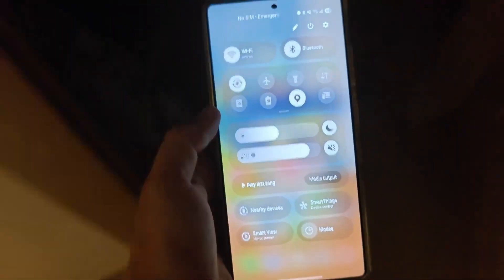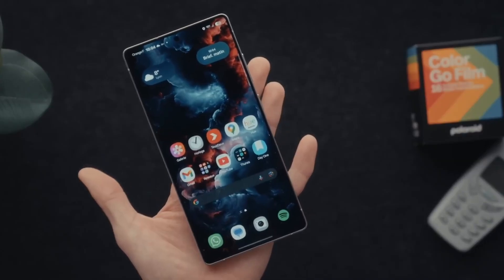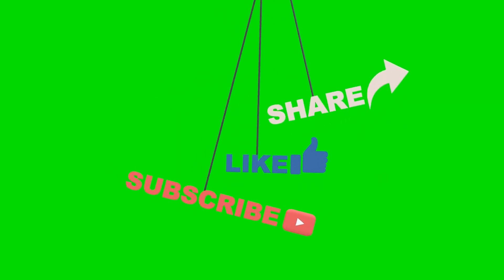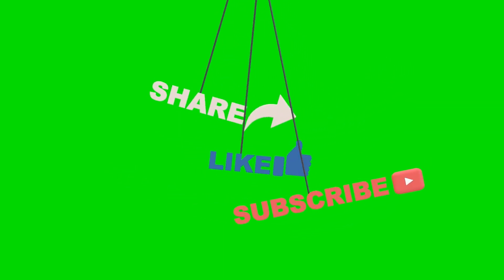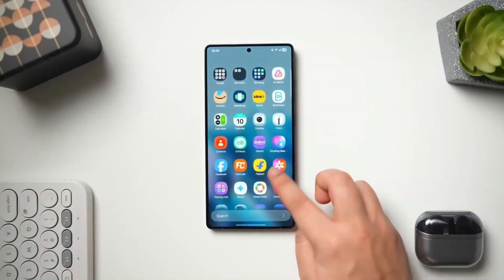If you're someone who loves getting early access to Samsung's biggest breakthroughs before they hit the headlines, then make sure to like this video, subscribe, and share it with your Galaxy crew, because what we're about to uncover is nothing short of revolutionary.